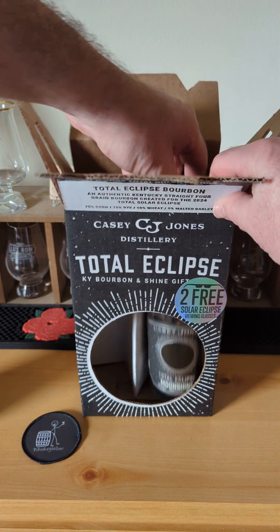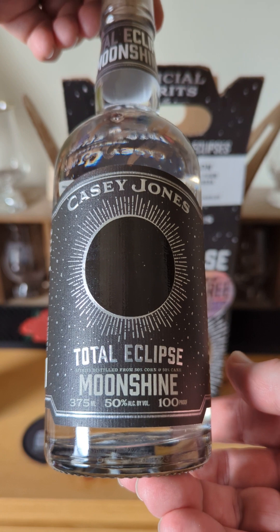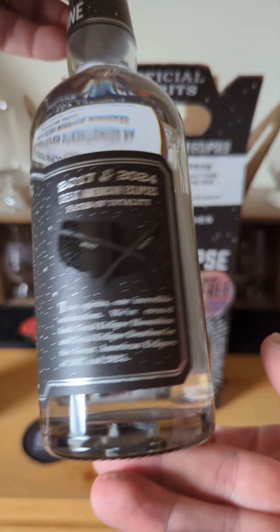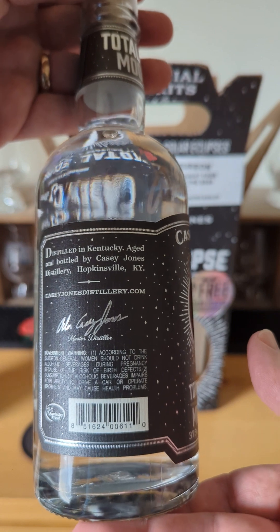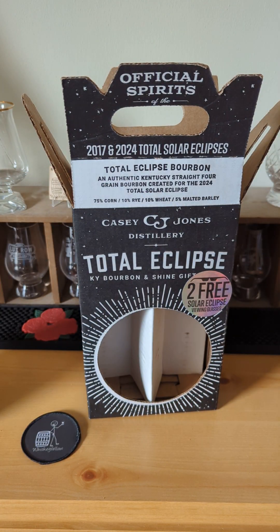Next is the Moonshine — again, 50% ABV, 100 proof. No age statement, because that's what Moonshine is all about. This was also distilled by Casey Jones.